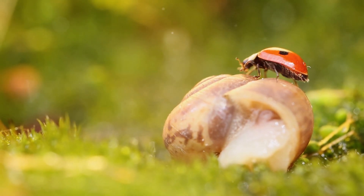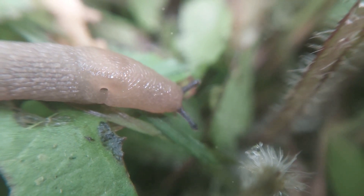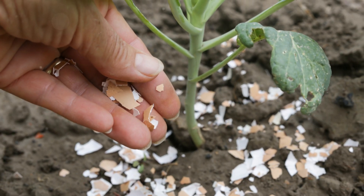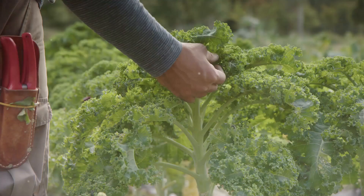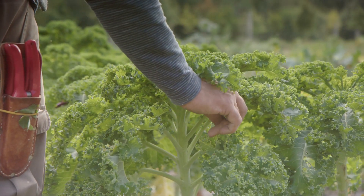First up, barriers. Slugs and snails hate crawling over anything that's rough or sharp. So how about surrounding your plants with crushed eggshells or diatomaceous earth? These act like a natural razor wire, deterring those pests from getting too close. Just sprinkle a ring around your plants, and you'll see how these little fortresses start to work their magic.